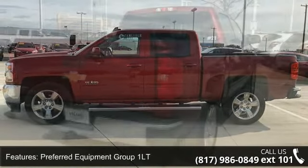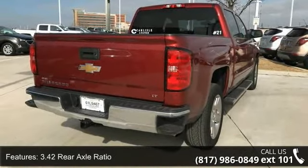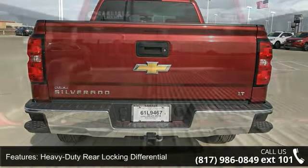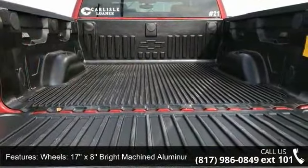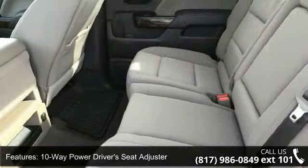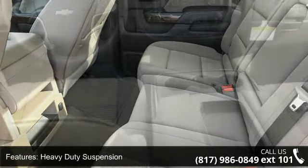Some of the top features included with this vehicle are Preferred Equipment Group 1LT, 3.42 rear axle ratio, heavy-duty rear locking differential, 17x8 bright machine aluminum wheels, 20-inch X9 polished aluminum wheels, 10-way power driver seat adjuster, heavy-duty suspension, Sirius XM satellite radio, electric rear window defogger, and OnStar Limited trial service guidance plan.